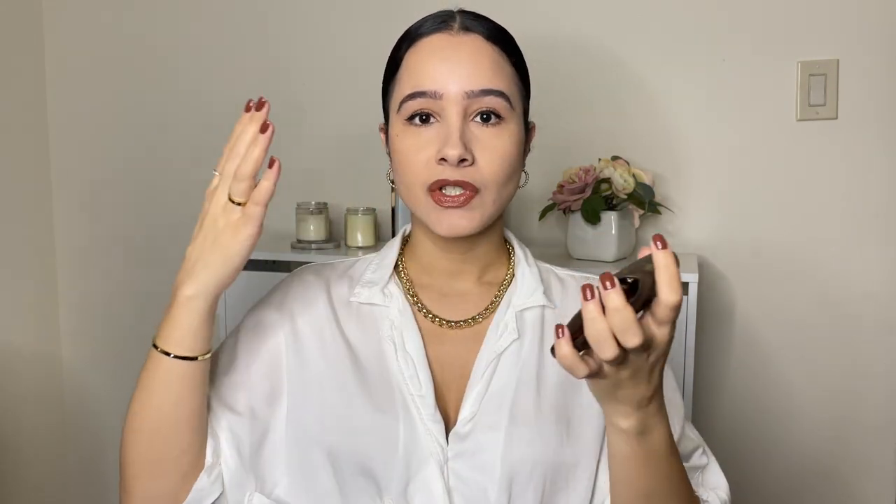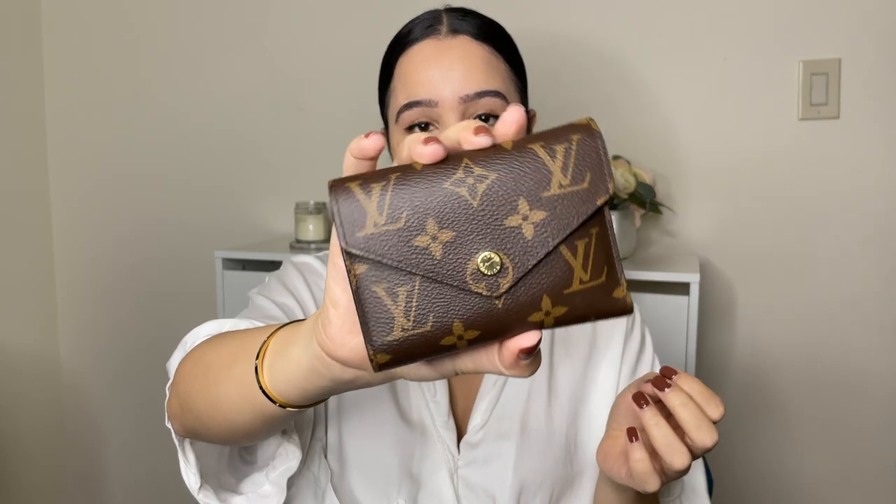If you have the same mindset that I have, this is definitely going to resonate with you, because sometimes we just want to treat ourselves. Treating yourself doesn't necessarily mean spending a lot of money — it can mean going from a $20 Urban Outfitters wallet to a hundred-dollar wallet. It just depends on your comfort level with spending and how much you can spend.